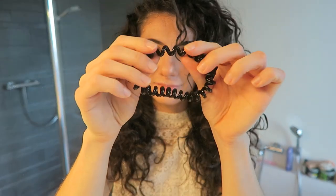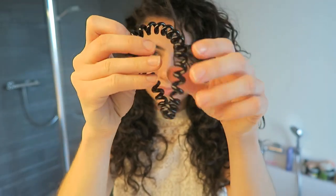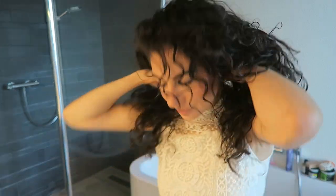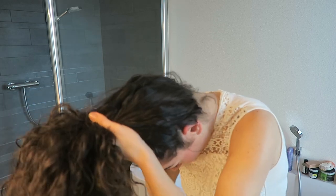I only wash my hair once a week, so at one point I have to go to bed and risk ruining my curls. If you are a curly girl like me, you probably know the struggle of going to bed with perfectly defined voluminous curls and waking up with flat half-curls the next day. My solution is this cable-shaped hair tie — because of its shape it doesn't flatten curls as much as a normal hair tie would. I pull the hair on the top of my head into a ponytail.